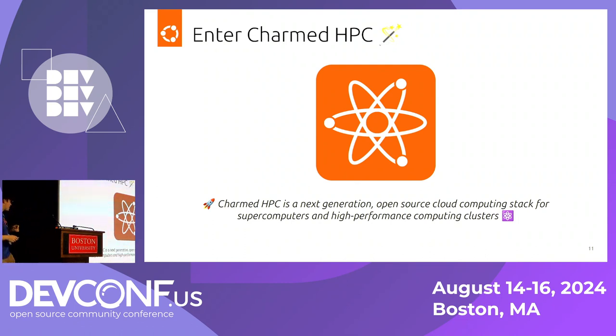Reading the tagline: Charmed HPC is a next-generation open-source cloud computing stack for supercomputers and high-performance computing clusters. We've added plenty of emojis to make it sound fun and exciting — the rocket and the atom and all that. The idea is we want to start closing the gap: it's really easy to quickly bring up a Kubernetes cluster and just start doing the work you want to do. We want to do the same thing — make it really easy to bring up a supercomputer.